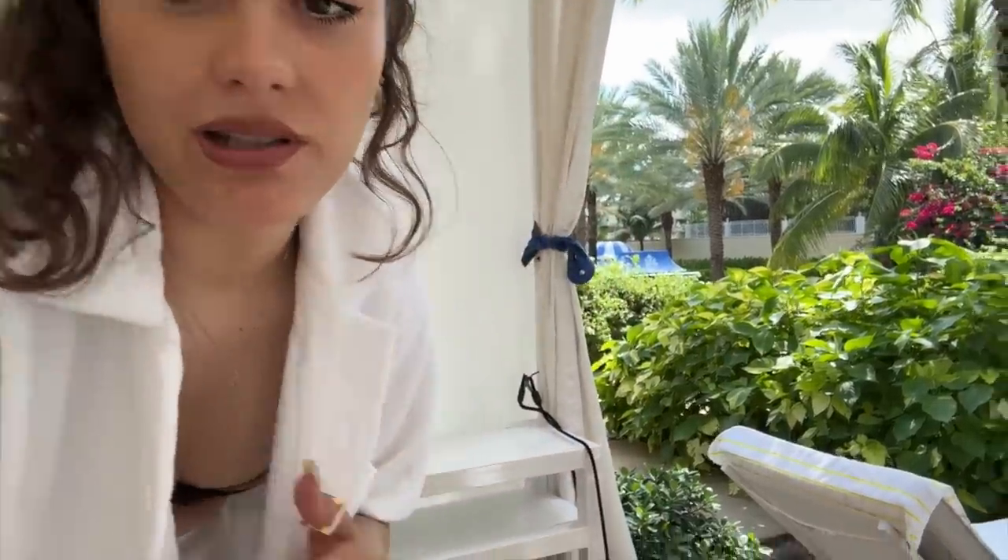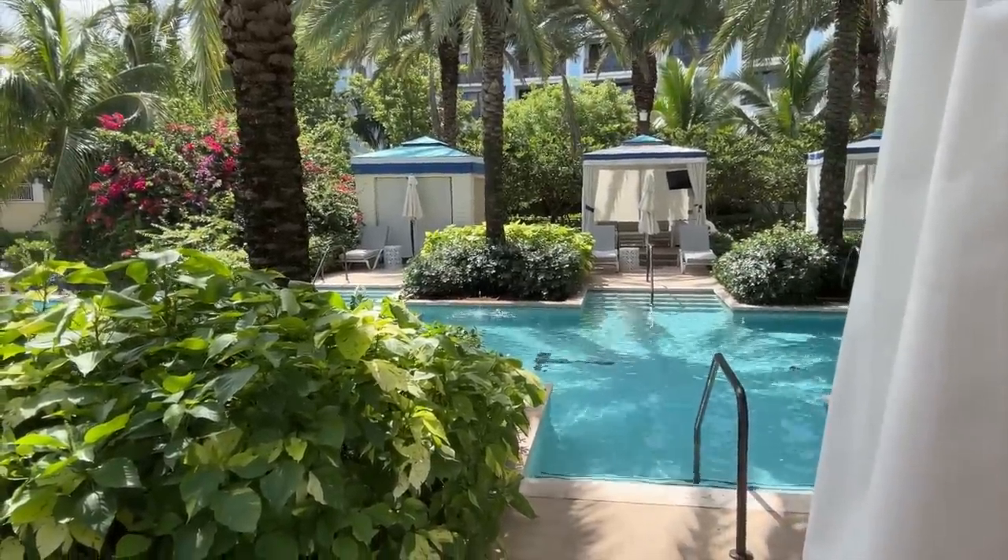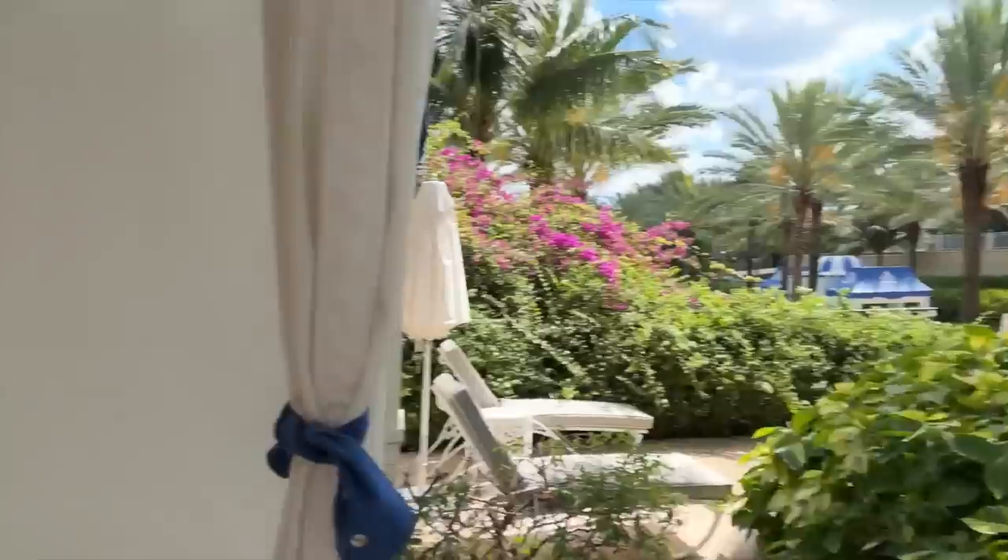Let me show you the cool little cabana thing. Is this not paradise? I believe it is.